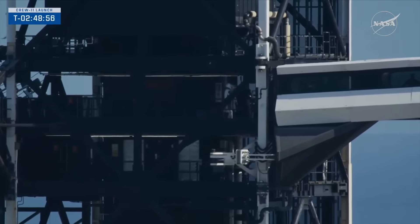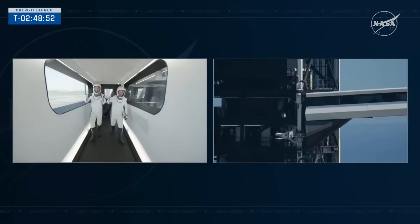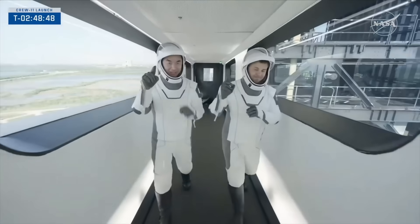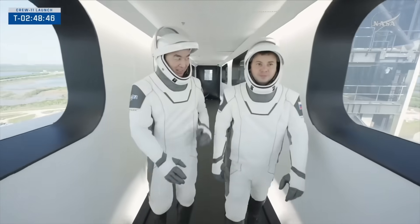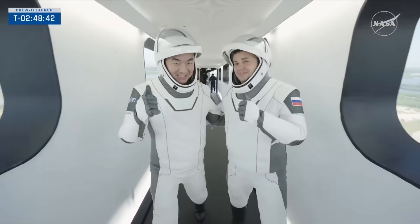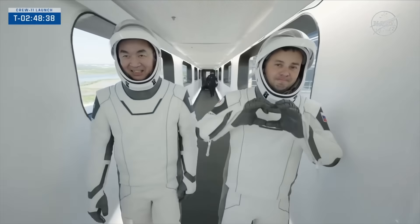The last two crew members, the mission specialists, are walking down the crew access arm — Oleg Kononov and Kamiya Yui, arm in arm, thumbs up, ready to go.